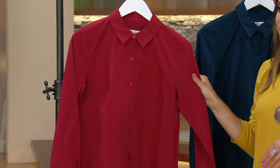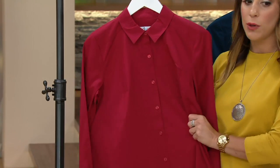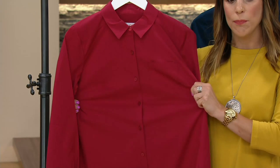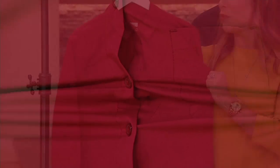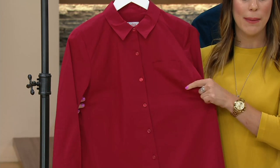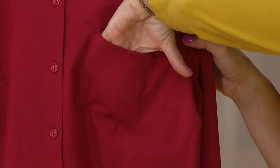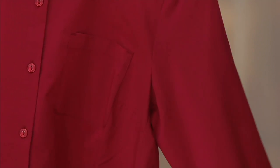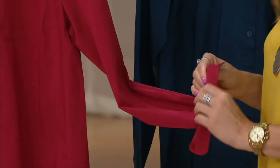$27.74, and if you have a Q card or are interested in signing up for one, you can break this into three easy payments. With Denim & Company you never have to worry about fit issues — they've thought of every detail with those bust darts. There's also a functioning pocket, which is a nice added detail.